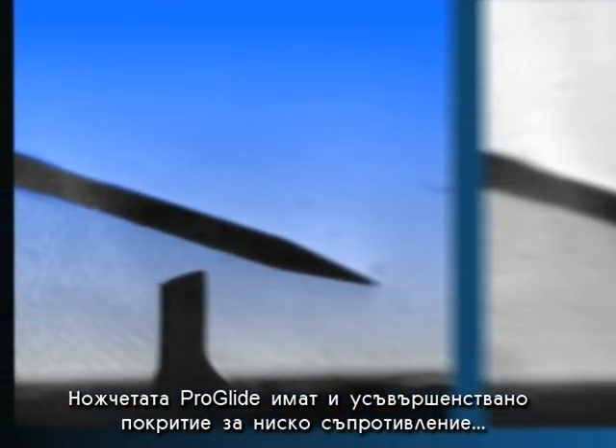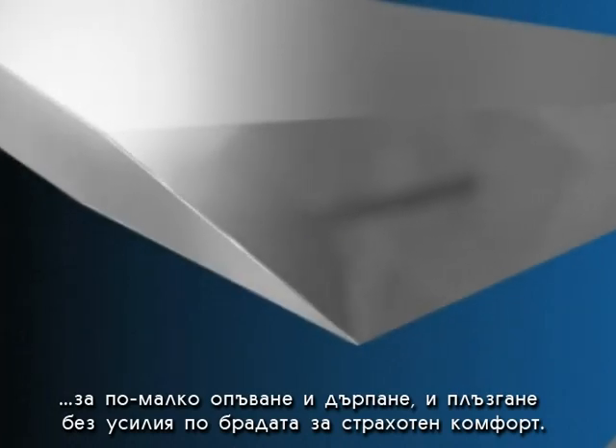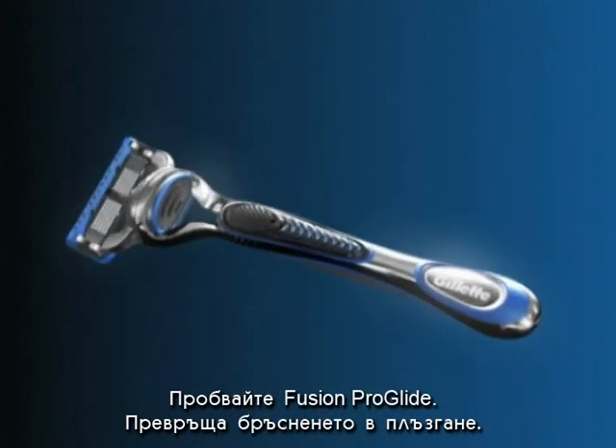ProGlide blades also come with an advanced, low-resistance coating. So for less tug and pull, and effortless glide through hair and great comfort, experience Fusion ProGlide — turning shaving into gliding.